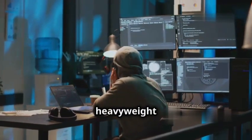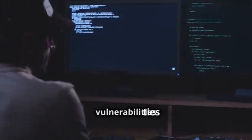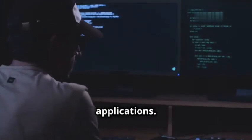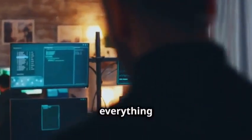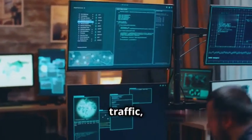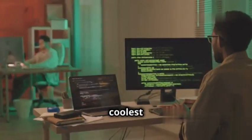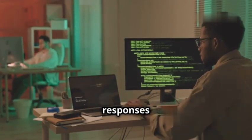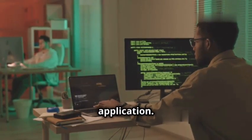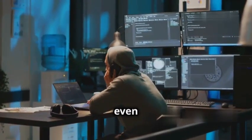Coming in at number three is the heavyweight champion of web application security testing — Burp Suite. This tool is an absolute beast when it comes to finding and exploiting vulnerabilities in web applications. Think of Burp Suite as your own personal web security testing lab: it's got everything you need to intercept, analyze, and manipulate web traffic, identify vulnerabilities, and even launch sophisticated attacks. One of the coolest things is its ability to intercept and modify requests and responses between your browser and a web application.